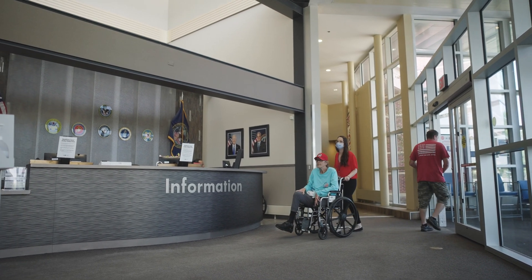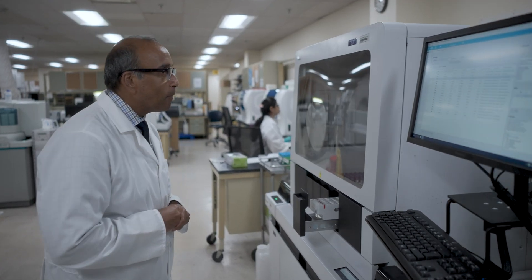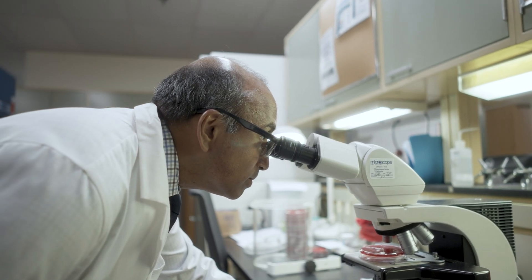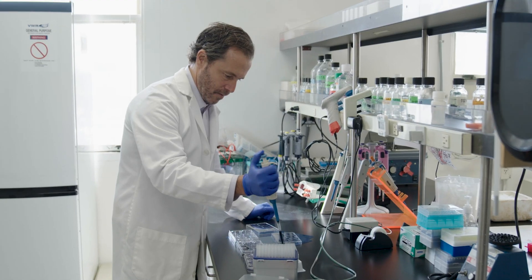VA's National Oncology Program strives to identify and deploy a wide variety of cutting-edge technology and data, empowering our care teams to innovate how we manage cancer for veterans.